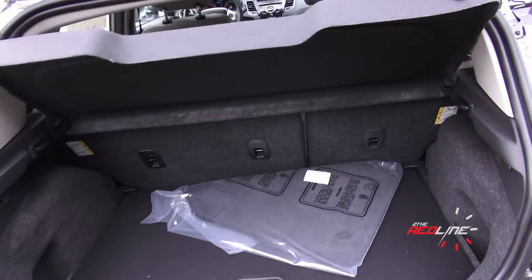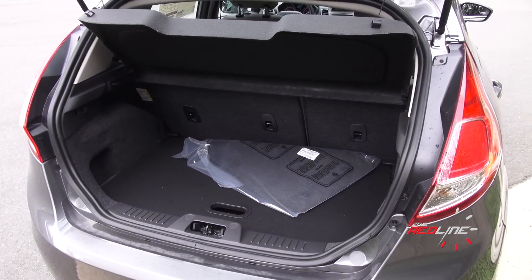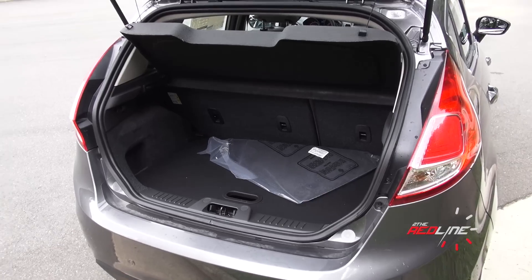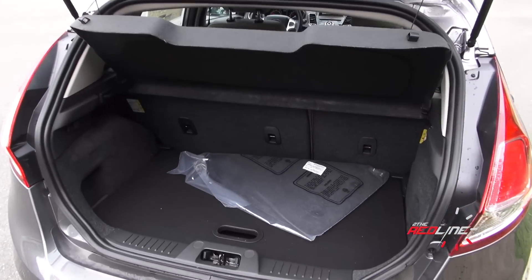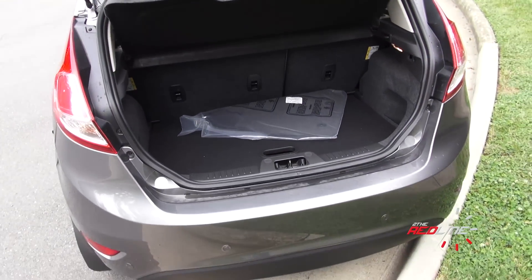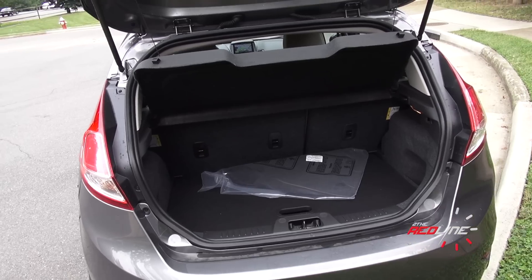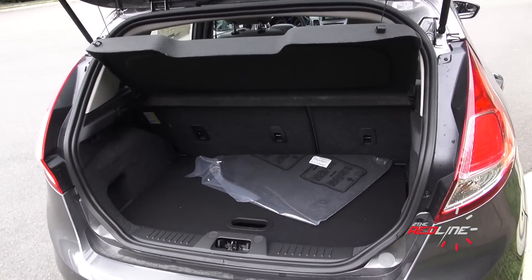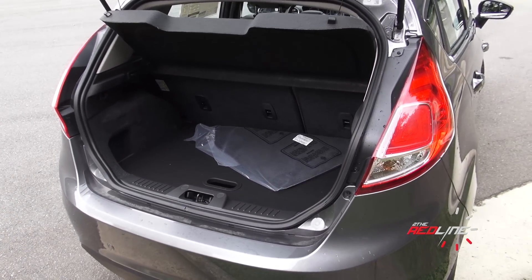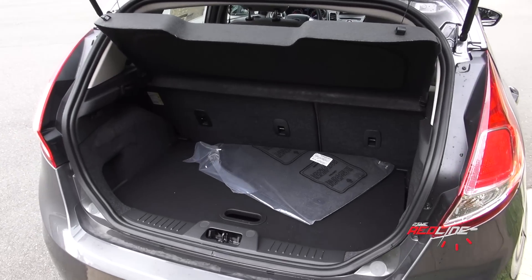The trunk capacity of the Fiesta also trails the class — this is probably one of the smallest. You're only going to get about 13 cubic feet of space with the seats up. Fold them down, and they don't even fold completely flat, and you're going to get about 25 cubic feet. That's roughly half the space of a Nissan Versa, Nissan Note, or the Honda Fit. If you're looking for more cargo versatility, the Fiesta falls behind the class leaders. That said, this is still better than the sedan, so I still recommend going with the hatchback.